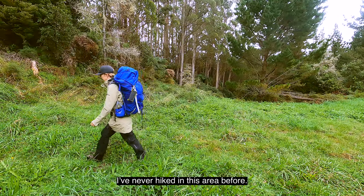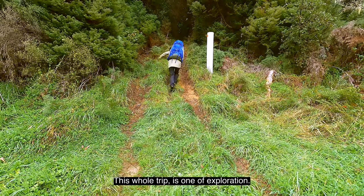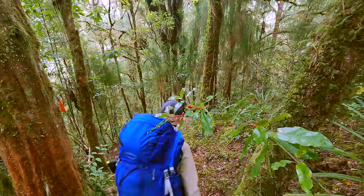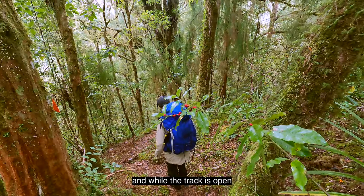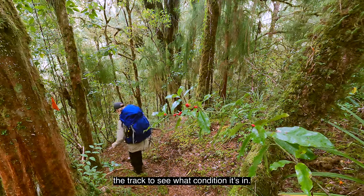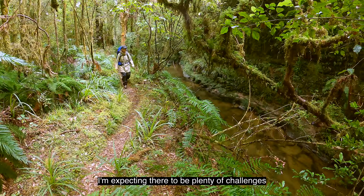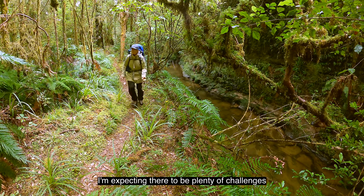I've never hiked in this area before. This whole trip is one of exploration. It's autumn here in New Zealand and while the track is open, we had a cyclone and no one's checked the track to see what condition it's in. I'm expecting there to be plenty of challenges along the way.